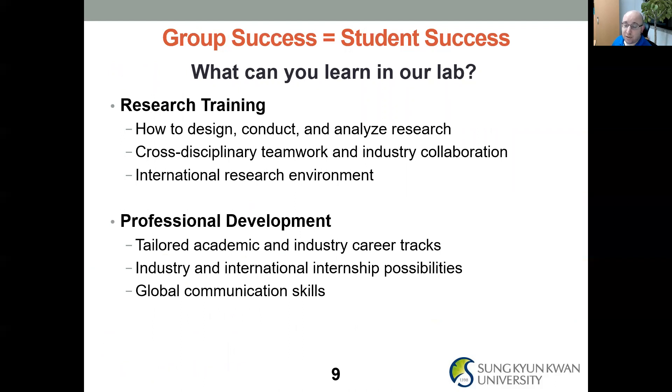One thing I really benefited from studying at NTU was learning that group success equals student success. For people interested in an internship, graduate school, or postdoc in our lab, I think carefully about what you can learn here. From a research training perspective, I think about how you can design, conduct, and analyze research with increasing independence, build cross-disciplinary teamwork, get involved in industry collaborations, and practically work in an international research environment — not just sitting near people from different backgrounds, but making teams with different viewpoints and skill sets to achieve a higher common purpose: answering big scientific questions and having fun while doing it.